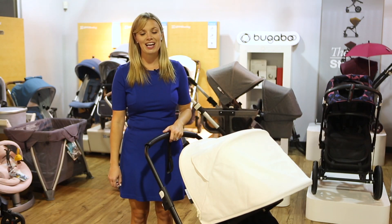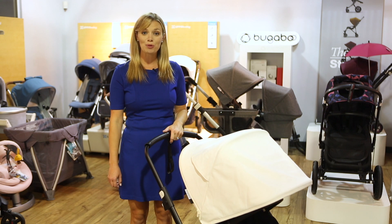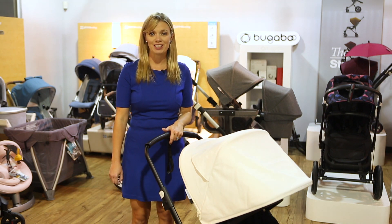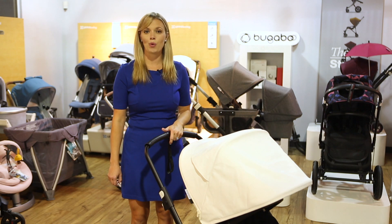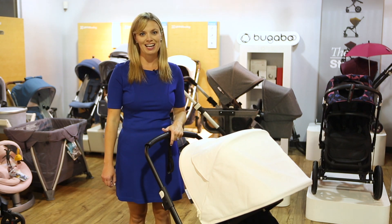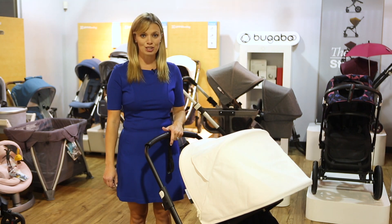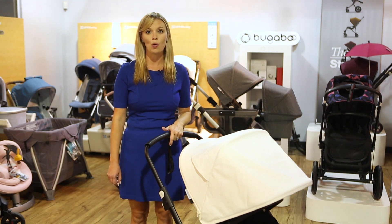Hi, I'm Amy, owner of Strolleria and in this video I'll show you the new Bugaboo Lynx stroller. The Lynx will be available in fall 2019 at strolleria.com where we offer free shipping, no sales tax, and registry rewards. If you have questions about the Lynx, email us at customercare at strolleria.com or leave a comment below.